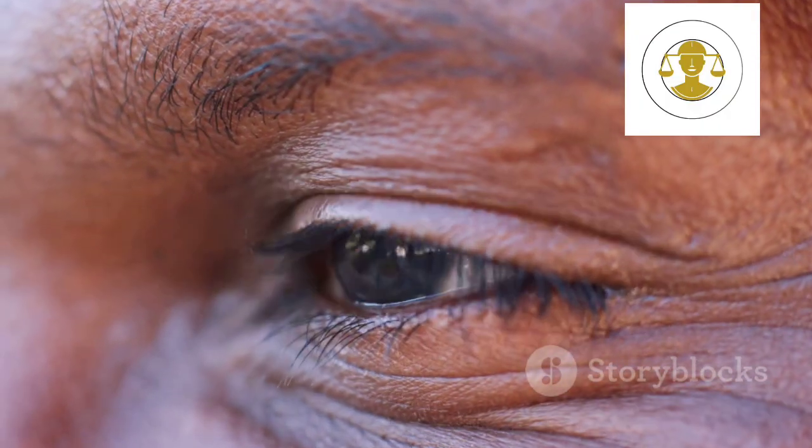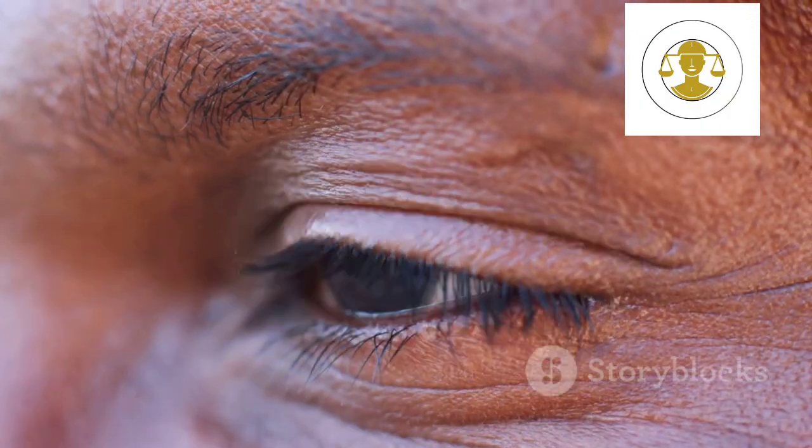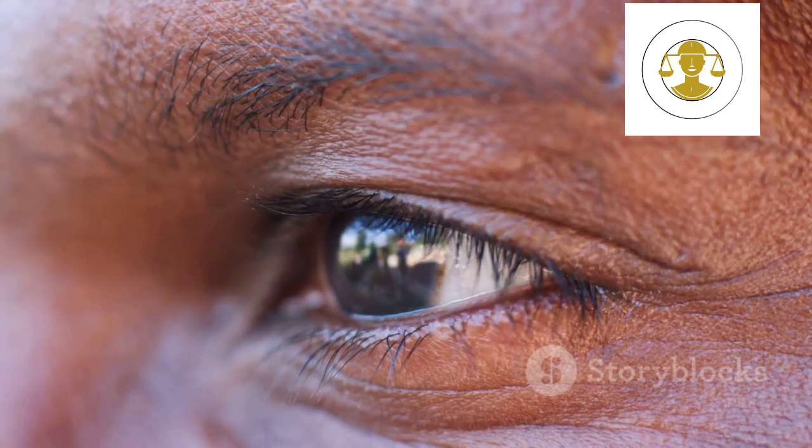Another tell is rapid blinking. When someone feels nervous or stressed, their blink rate tends to go up. So if someone suddenly starts blinking more than usual, it might be a sign they're under pressure.